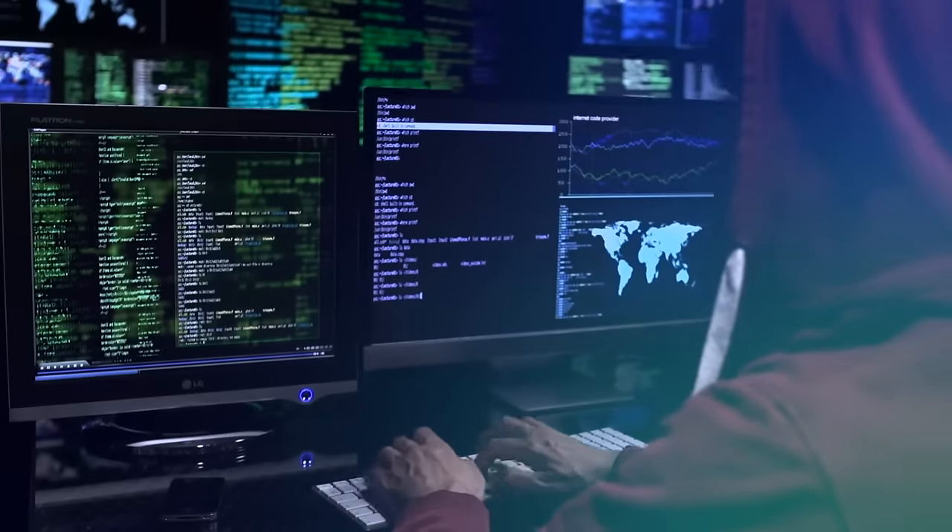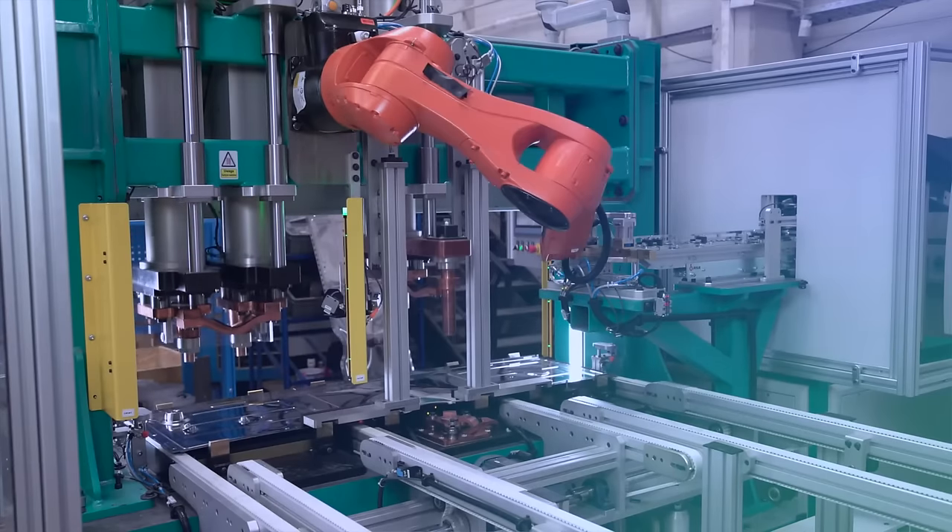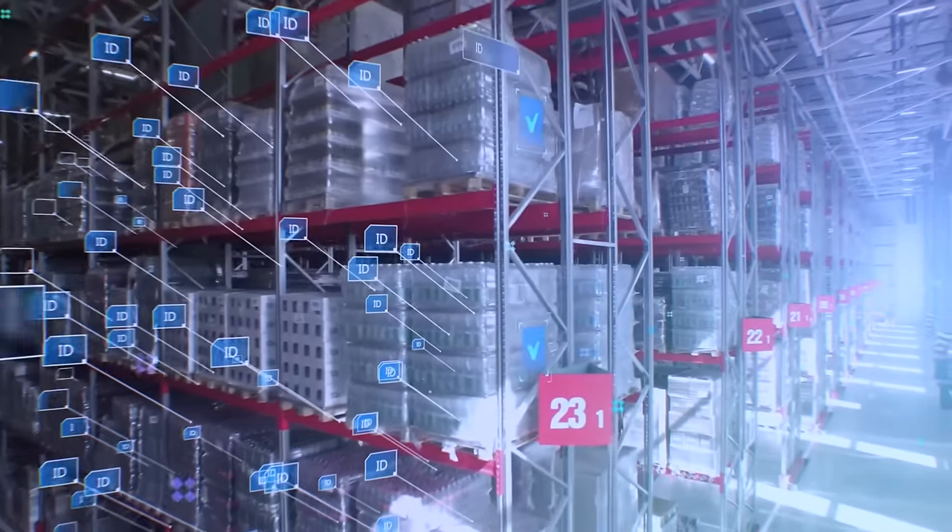We're thrilled to announce the highly anticipated launch of BigFix 11, the latest iteration of the world's leading endpoint management platform. This milestone marks a significant leap forward in the realm of IT security, compliance, automation, and operational efficiency. Buckle up as we take you on a journey through the groundbreaking features and innovation that make BigFix 11 the most powerful version in history.